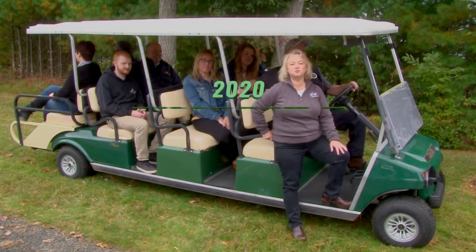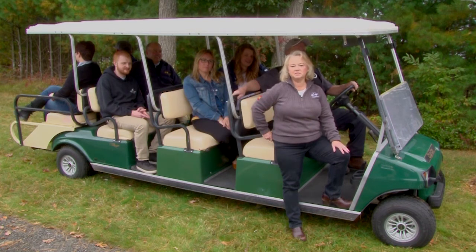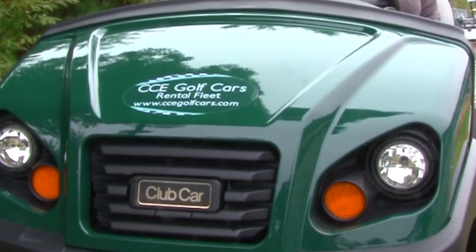Hello, we'd like to introduce you to our 2020 Villager 8 from the rental fleet. This car carries 8 guests at your events. It has an extended canopy top to keep all of your guests out of the elements. It has headlights and taillights.